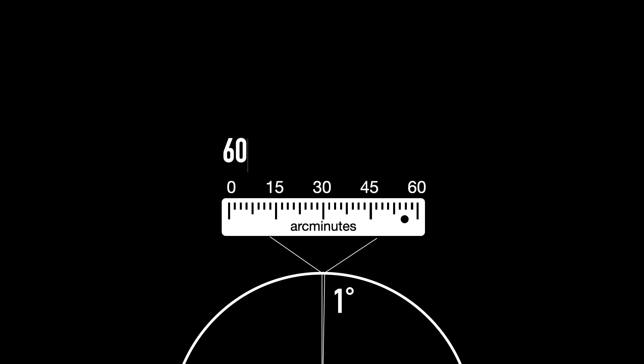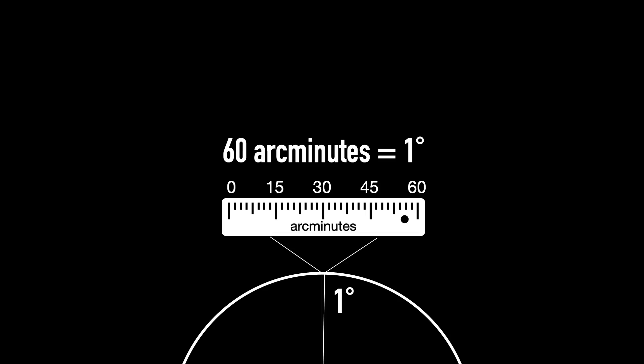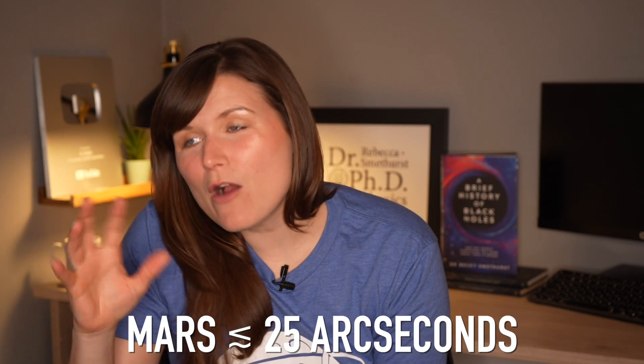To put that number into context: if you take the night sky and split it into 360 degrees all the way around in a circle, the Moon is half a degree across. So what we do is take one degree and split it into 60 — in the same way that there are 60 minutes in an hour, we call a 60th of a degree an arc minute. The Moon at half a degree is about 30 arc minutes across. You can take an arc minute and split it again into 60, and we call this an arc second. Mars, one of our nearest planets, when it's closest to us is around 25 arc seconds across.